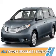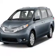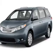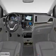Presenting the 2015 Toyota Sienna. It's powered by a 3.5-liter six-cylinder engine and a six-speed automatic transmission.